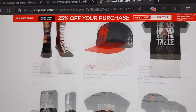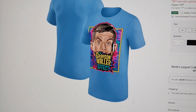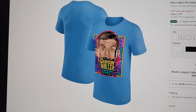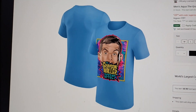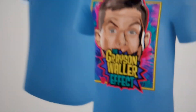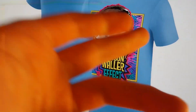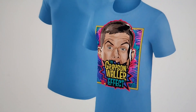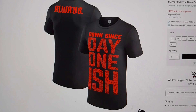Next is the Grayson Waller t-shirt — one of my favorites on TV right now. I like the blue fresh look; it's not a very common style for a WWE t-shirt. You get the nice Grayson Waller Effect branding, some nice colors, and of course Grayson himself. A very cool shirt and it's on the list.